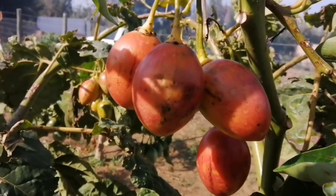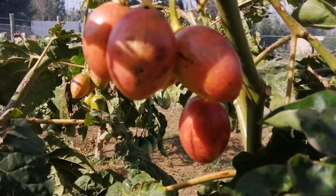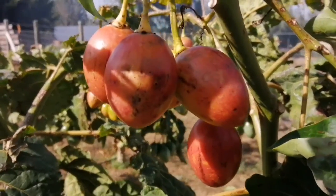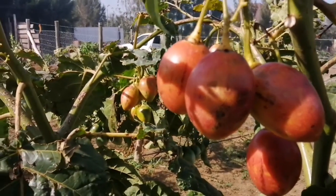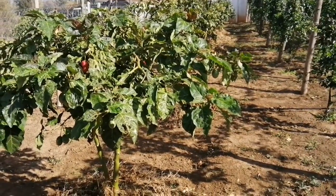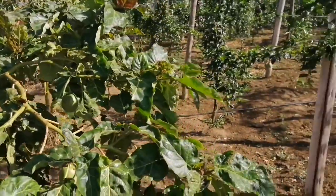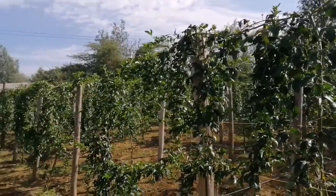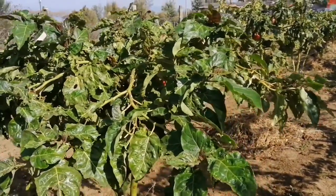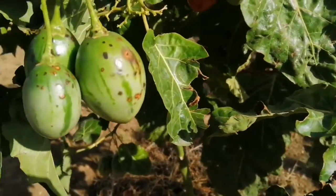Welcome back to this channel. Today I want to quickly highlight the effects of hailstones on our tree tomatoes. This place here is in Naivasha — if you're an ardent follower of this channel, you'll know that I also grow passion fruits, and I just decided to do a line or two of tree tomatoes. Recently we received some very heavy downpour here in Naivasha.